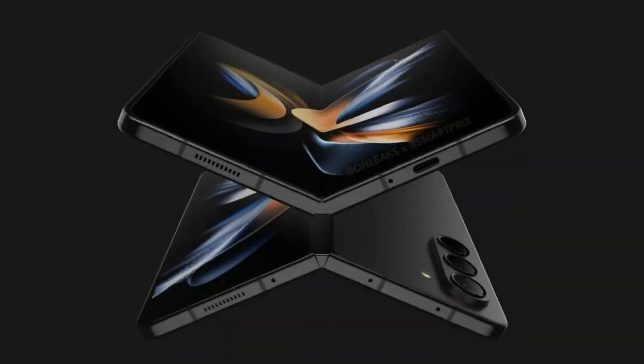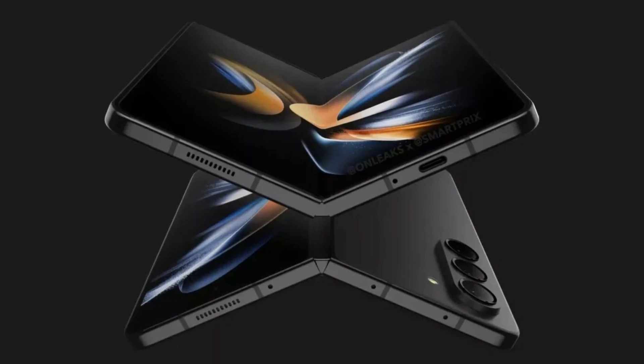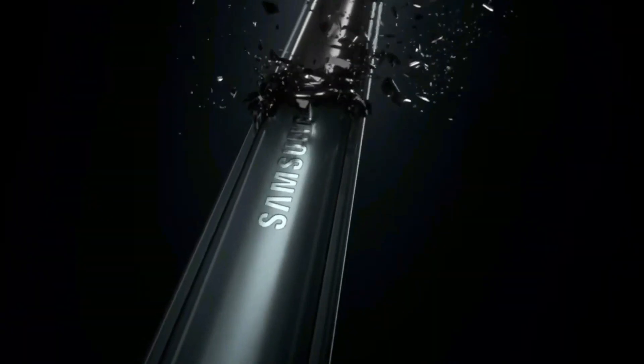There is increasing speculation that Samsung will be launching their Galaxy Z Fold 5 and Galaxy Z Flip 5 ahead of the expected release date. Our reports indicate this as well, which could mean more details will be released soon.